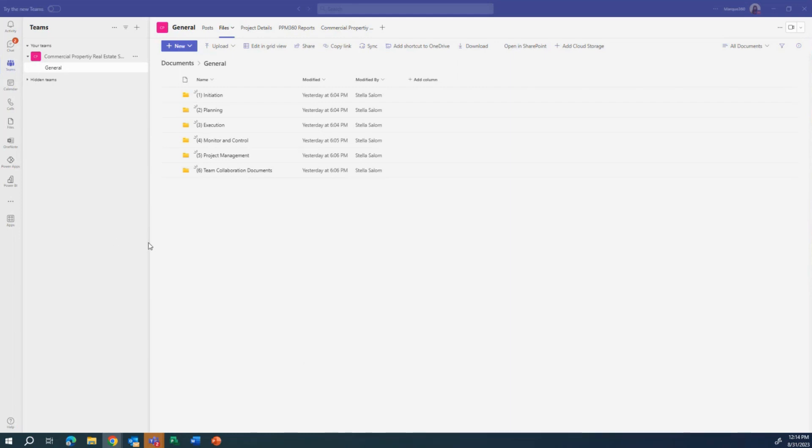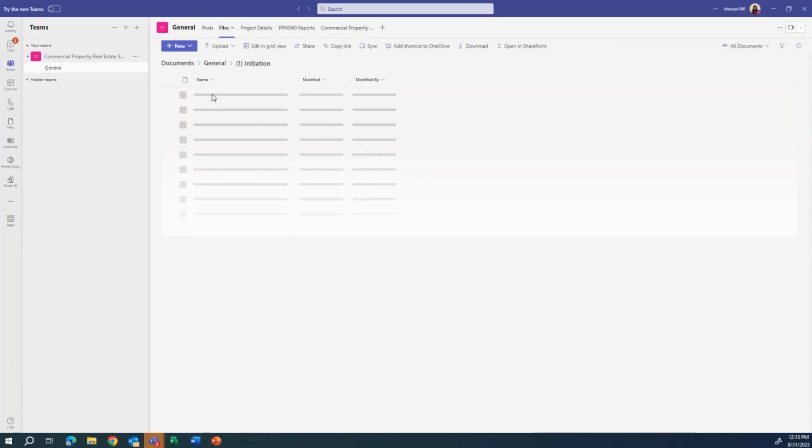Another thing we can configure is the folder structure. You can create what we call a Teams template, specifically identifying the folders you want created for every project. This gives project managers a starting point for where they can store documents, and also allows for consistency — so if a project manager leaves in the middle of managing multiple projects, another PM can pick up and know where information is stored. We can configure not only primary folders but also subfolders.